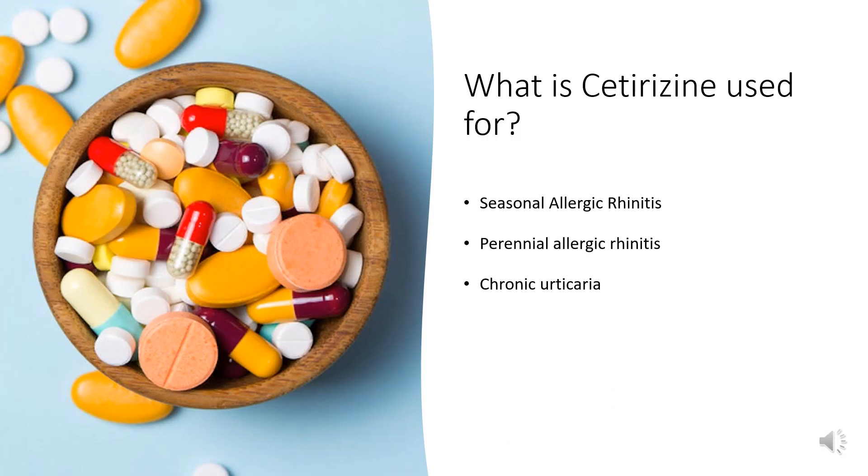Seasonal allergic rhinitis: Cetirizine is indicated for the relief of symptoms associated with seasonal allergic rhinitis caused by allergens such as ragweed, grass, and tree pollens in adults and children 2 years of age and above. Symptoms treated effectively include sneezing, rhinorrhea, nasal pruritus, ocular pruritus, tearing, and redness of the eyes.